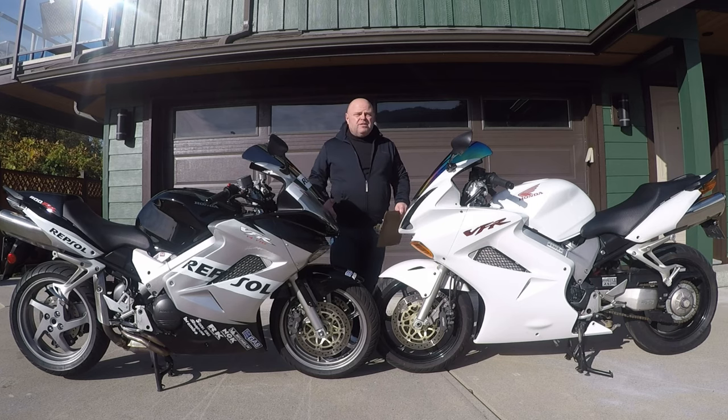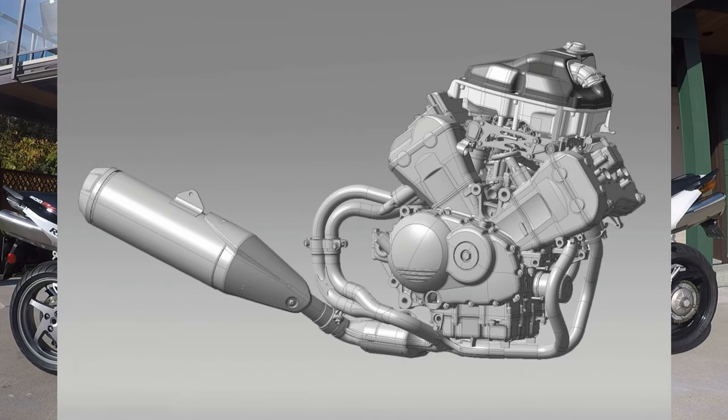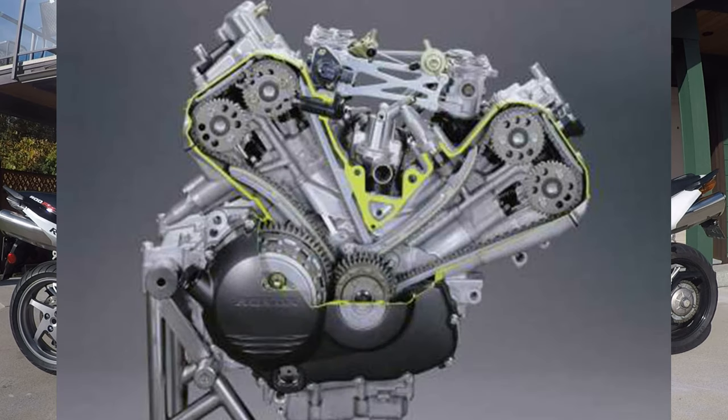If you're going to focus on one thing that makes a motorcycle, it's going to be that motorcycle's engine. A good engine makes up for other shortcomings and makes quirky cool. Don't believe me? Ask a Ducati or a Harley rider why they've chosen that bike - just be sure to clear your afternoon first.